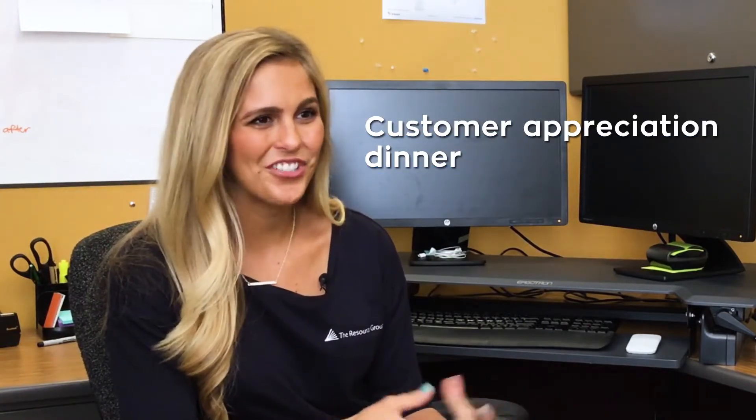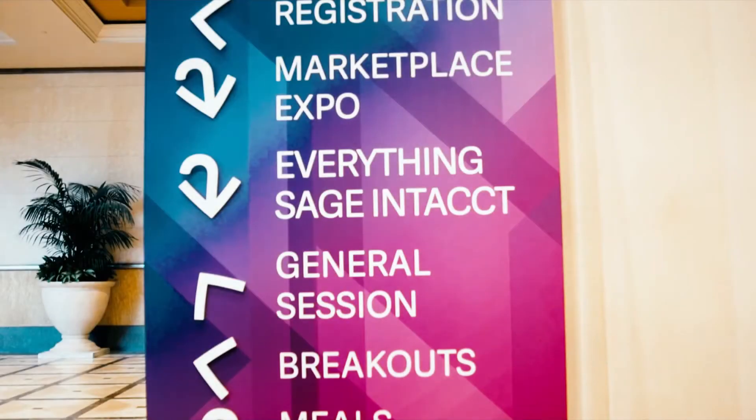Another piece we like to do for our clients, aside from the networking aspect, is show our customers that we appreciate them. We throw a customer appreciation dinner for everyone attending Advantage — a great opportunity to get to know you outside of the everyday working environment and build that personal relationship alongside the working one. We want to help you achieve your goals for attending Advantage.